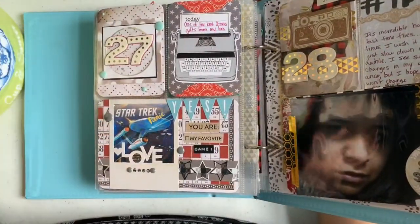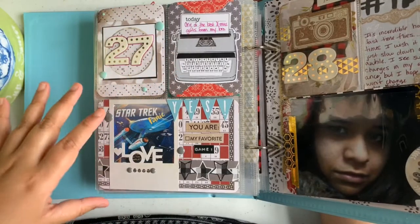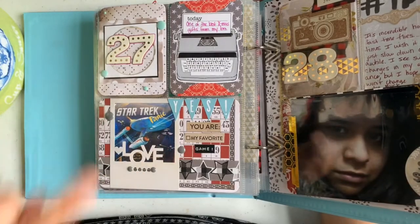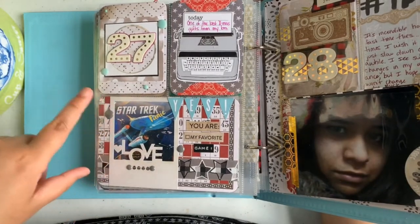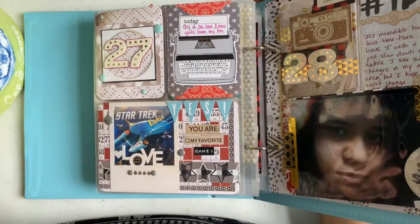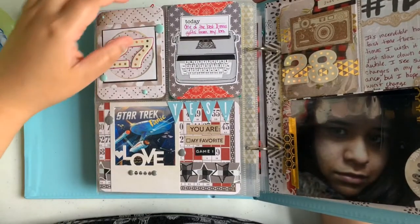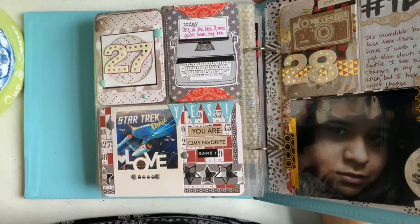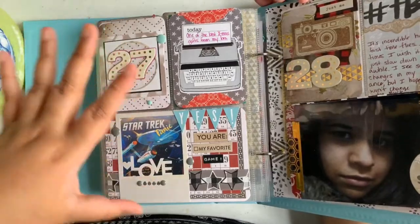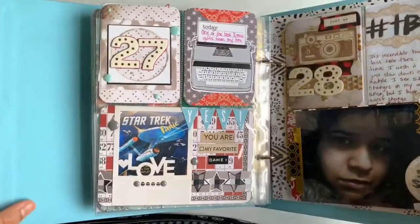Day twenty-seven: my brothers know I'm a Trekkie, so my brother got me a Star Trek Panic game as a late Christmas gift — it arrived after Christmas. I was really excited because I always wanted to play it. It's one of those fun cooperative games that you should try at least once. That was one of the best gifts I got last year.